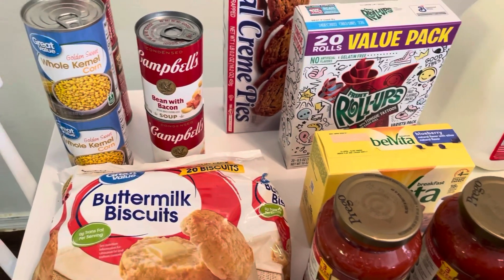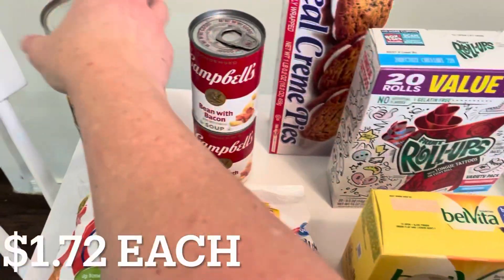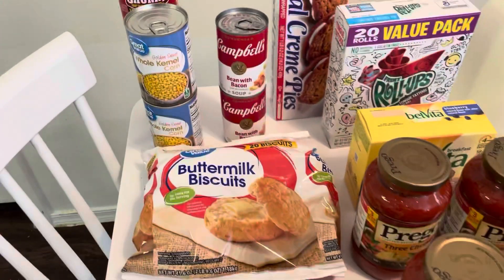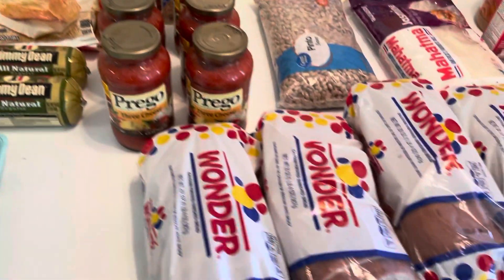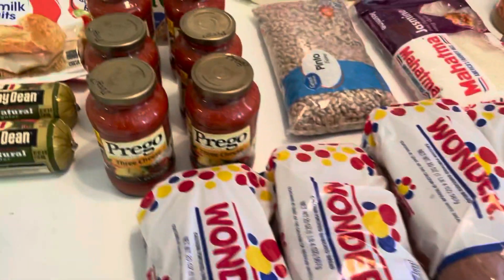I have a little section over here that I got things for more just longer-term prepping. I got a couple of bean and bacon soups as well as a couple of New England clam chowders. Every time I do a grocery haul, I try to also incorporate some more longer-term food storage items. I got four of these Wonder Breads — my son really likes these, we discovered recently, so I picked up four of those.